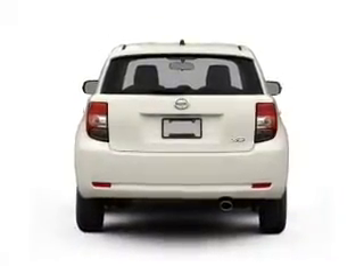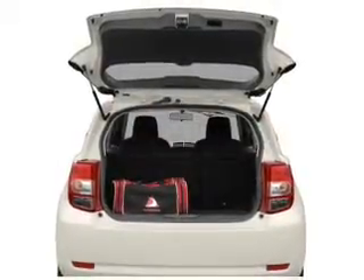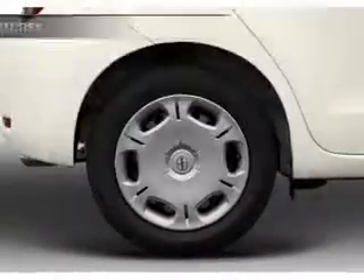Savor your listening experience with the premium sound system. Anti-lock brakes help you bring your vehicle to a safe stop. Pamper yourself with memory settings. Plus, enjoy these notable features that are included in this vehicle.